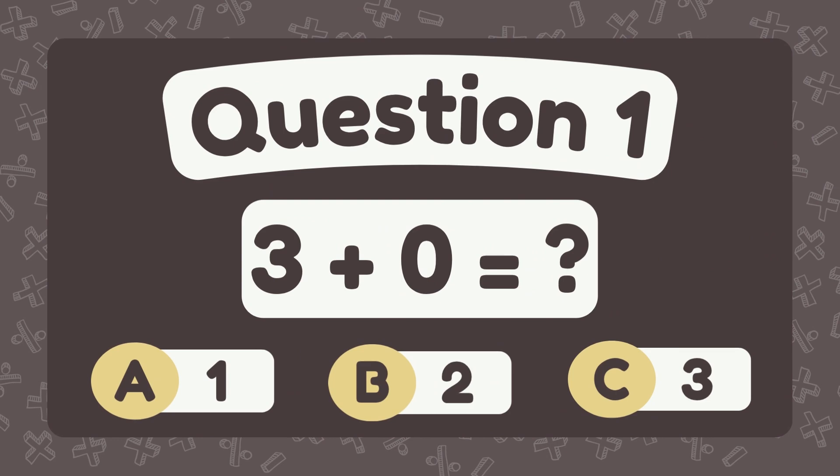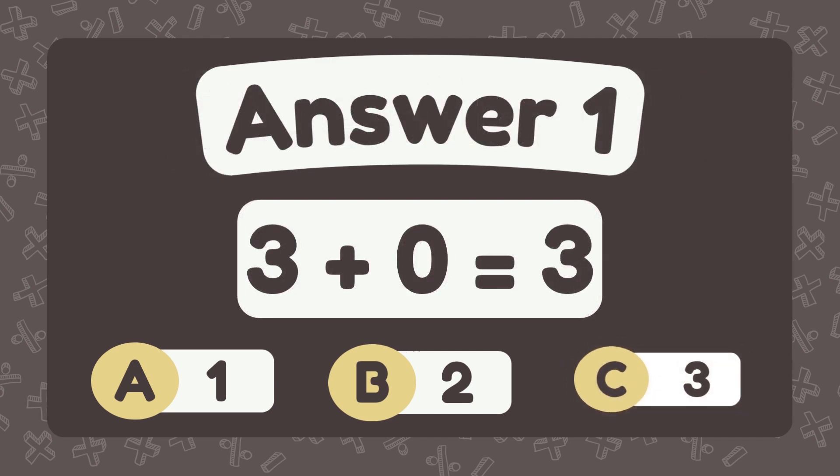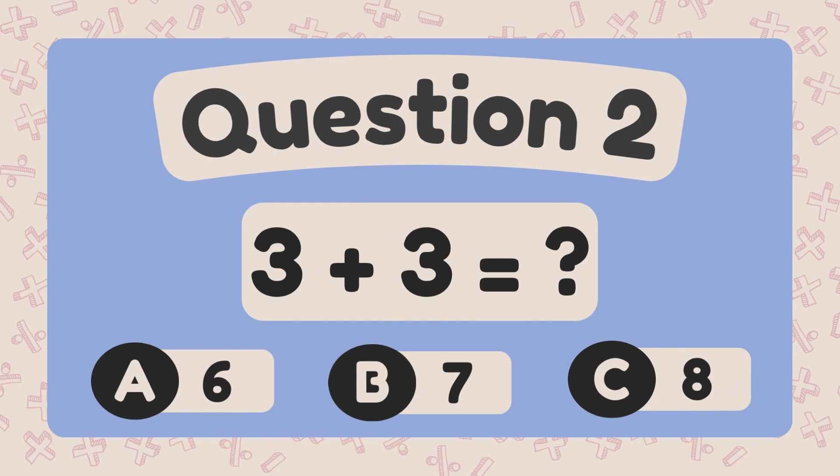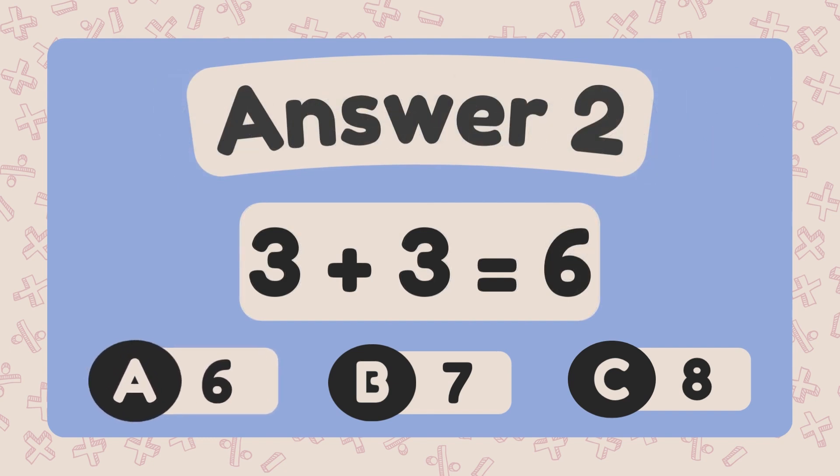What is 3 plus 0? The answer is 3. What is 3 plus 3? The answer is 6.